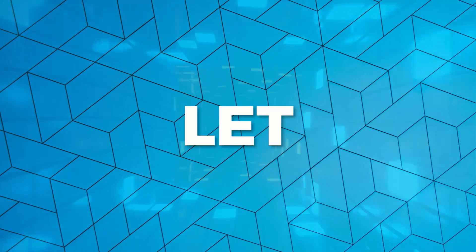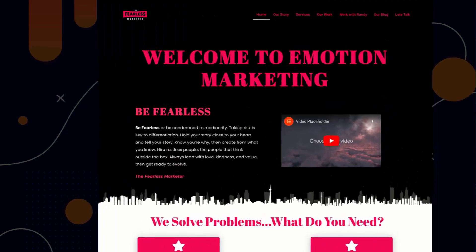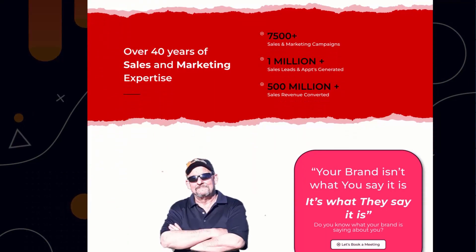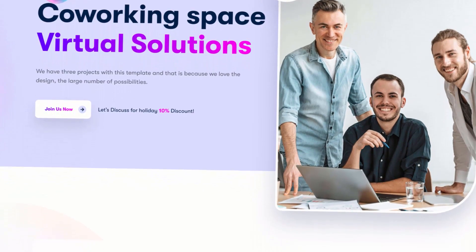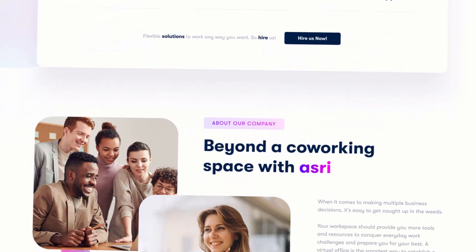Hey guys, before starting this video let me ask you one question. Have a look at this website. Let's say you own a digital agency and your website is looking something like this — it seems like you're browsing a website from the 1990s. Do you think people will take services from you? I guess no. Instead, have a look at these websites: super modern, creative, and unique designs.